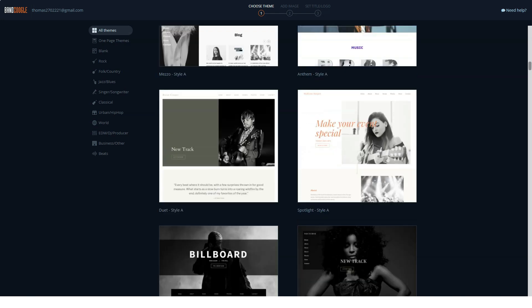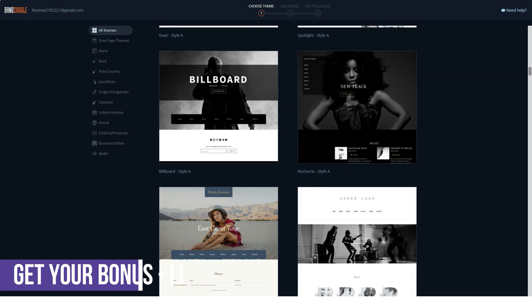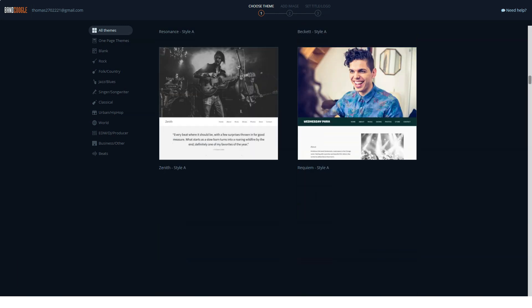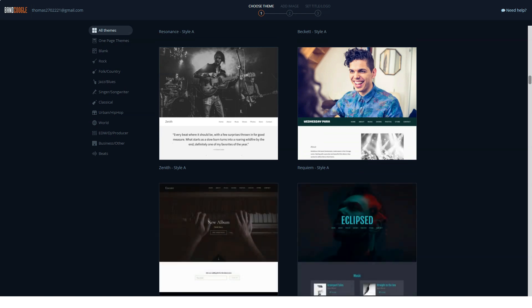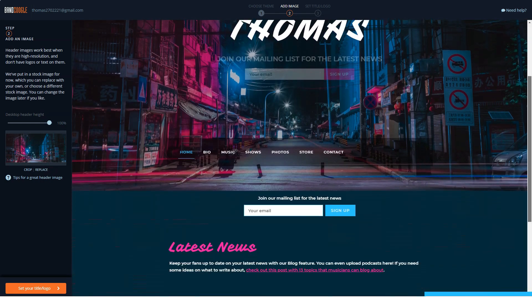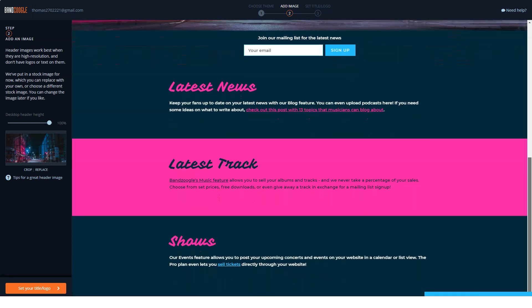Bandzoogle boasts a suite of self-help resources including how-to articles, comprehensive guides, and video tutorials available through its YouTube account. Email and live chat support are also available. Live chat is available Monday to Friday 9am–8pm, and Saturday to Sunday 10am–5pm. Email support is available Monday to Friday 7am–10pm and Saturday to Sunday 8am–8pm. All times are EST.